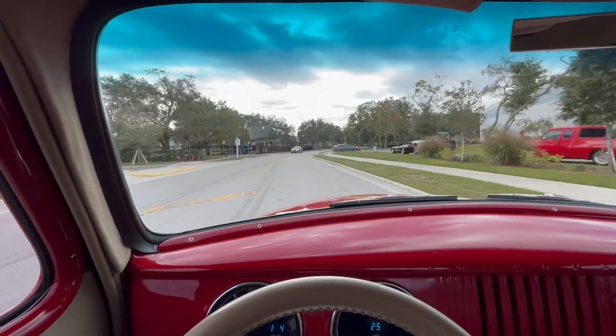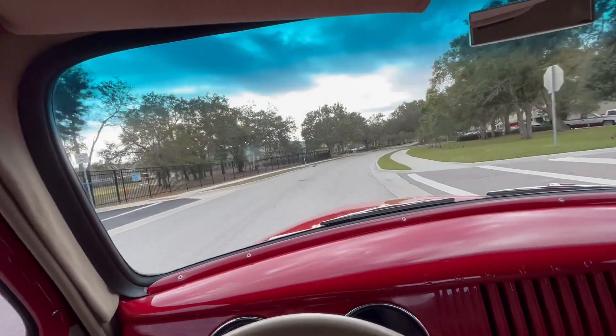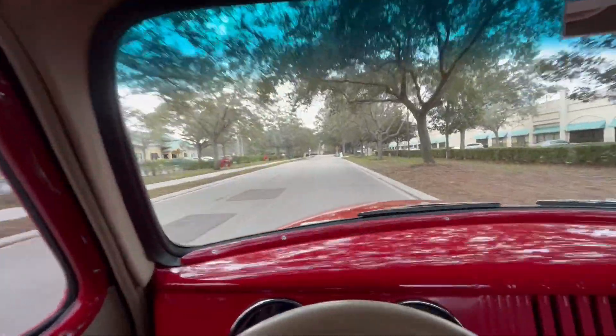It has a small block engine, vintage air, headers — a little way to keep it classic, but with a little modification to it. Aluminum Weld Racing rims, the slot edition.